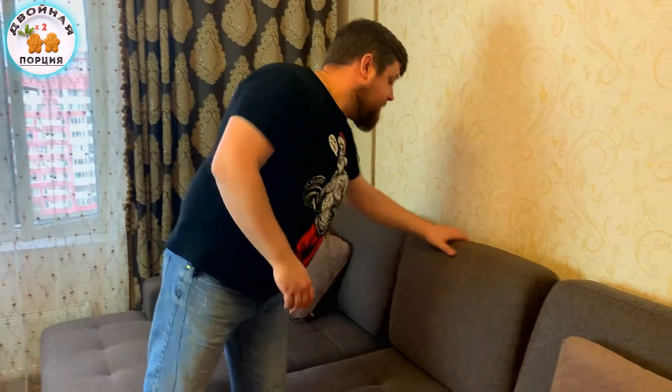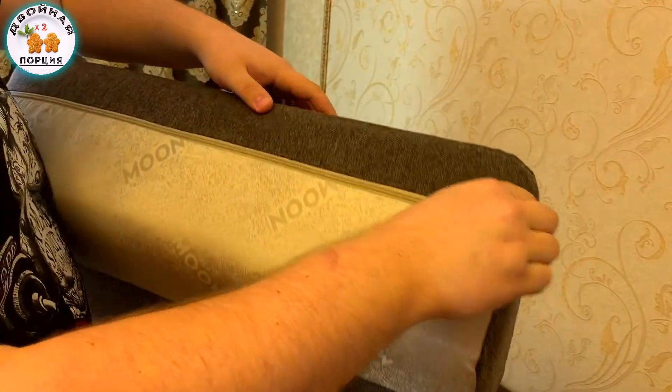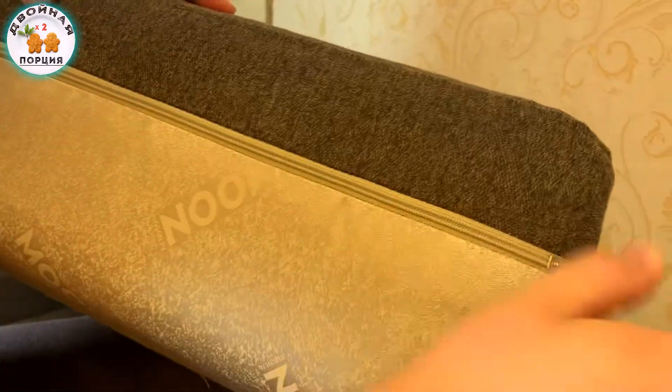94 сантиметра — целое спальное место. Посмотрите, здесь установлены вот такие дополнительные подушки — обалденные, из мягкого поролончика, оббиты синтепоном. Внутри поролон. Ткань брендовая Moon. Всё красивенько сшито. Также в комплекте идут две дополнительные подушечки для вашего сна.